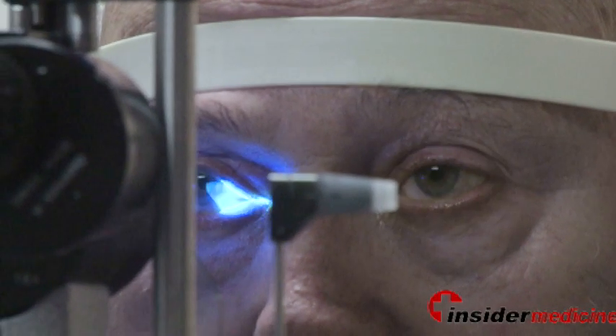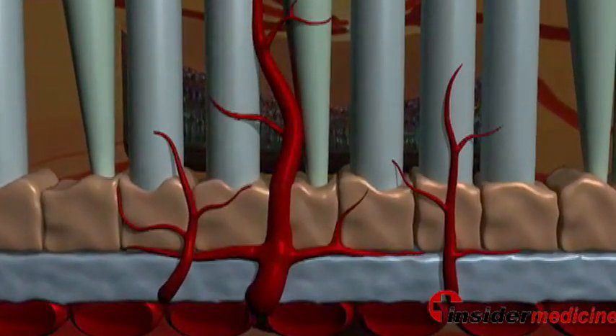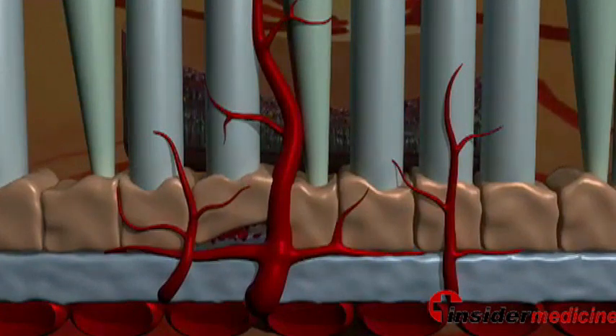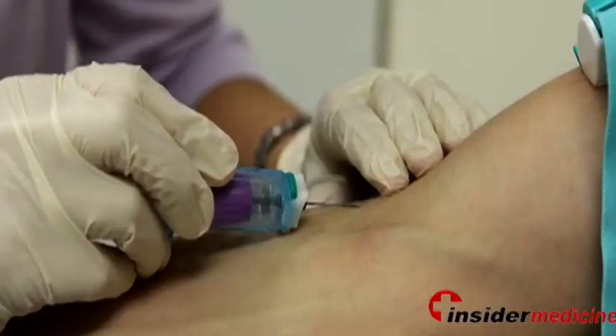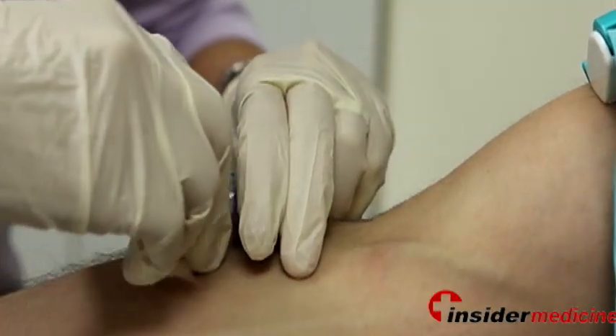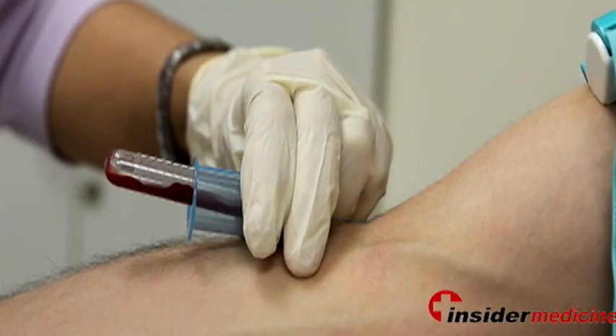While we are not 100% sure how macular degeneration starts, there is some evidence to suggest that it is a problem of the blood vessels. Research has suggested a link between high cholesterol and blood pressure and AMD. Because of this, I recommend that both of these be routinely checked and aggressively managed if elevated.